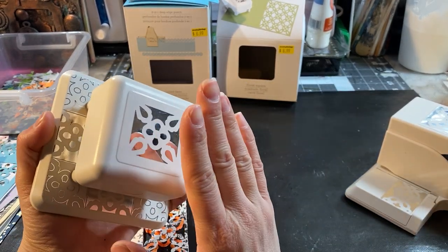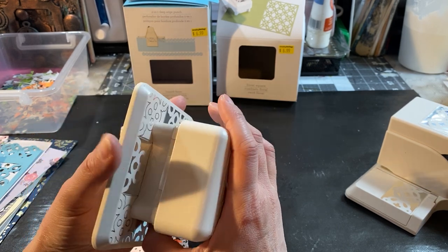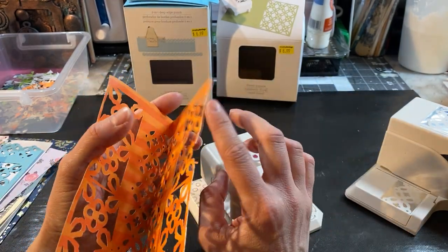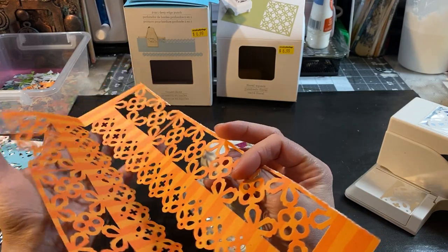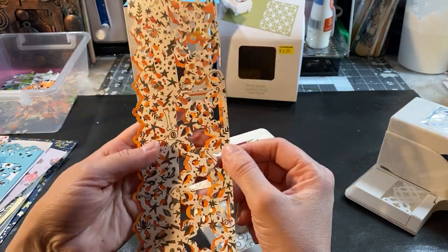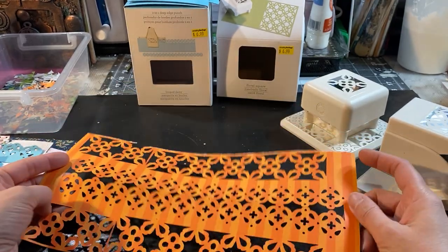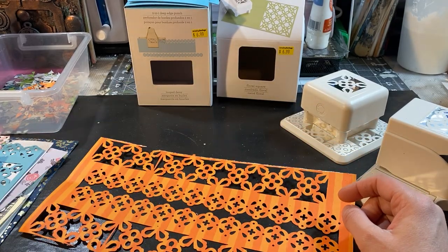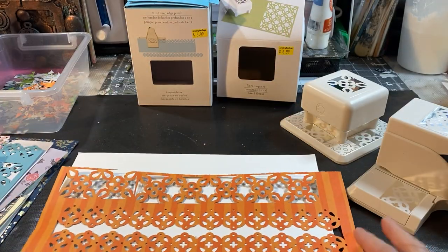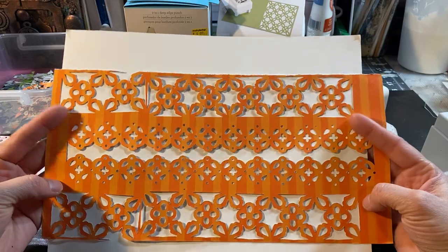I have to press really hard to use this one on the double paper because this is cardstock from the books and it's really thick paper. So this is how it looks — let me get a white paper so you guys can see the design.